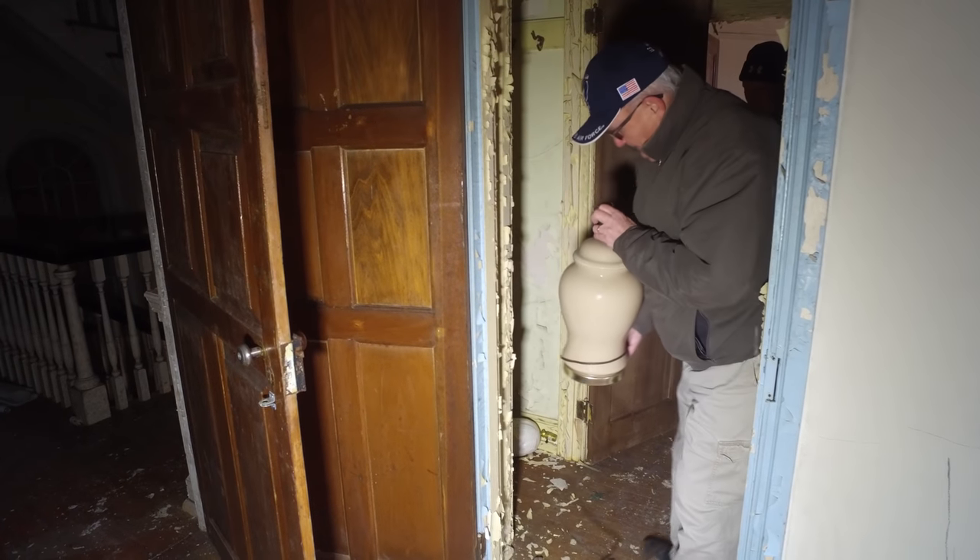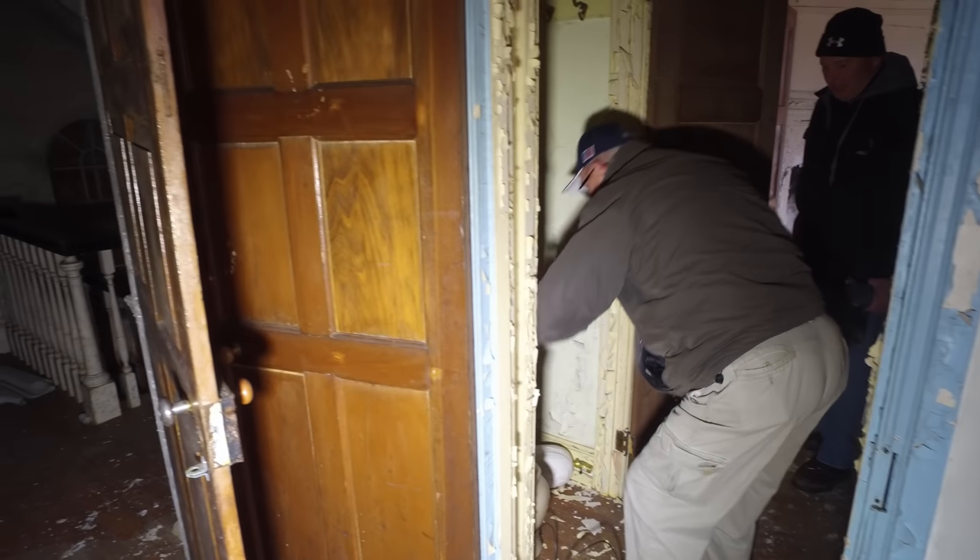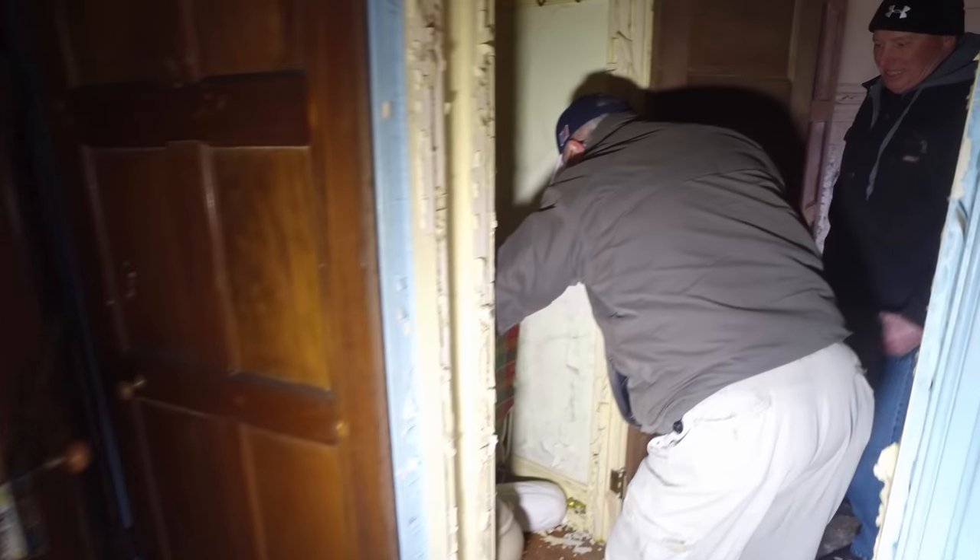What do we have there? A lamp — it's not terribly old though. It's an old lamp, it's a big one. You can get a chair in here — it's a folding chair.